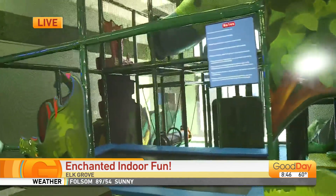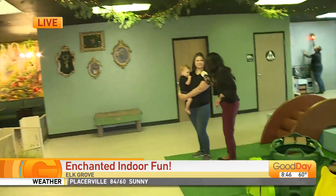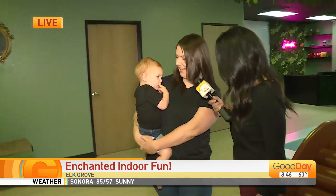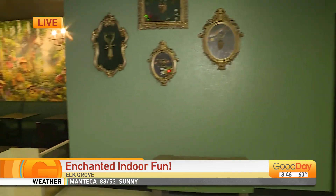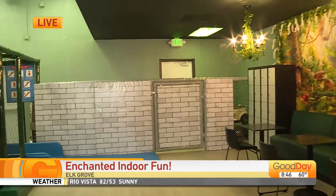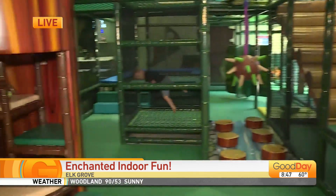I've got one of the owners with me this morning — I've got Teresa and Grayson. Good morning. I love this place. You're opening doors officially tomorrow, but really inspired by your two little ones. Yeah, the two little ones are rambunctious. They want to run wild, and so we really wanted a space that we can bring them year-round.